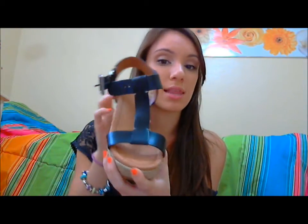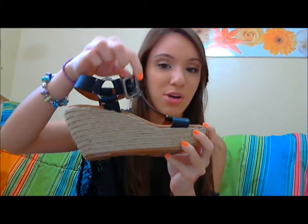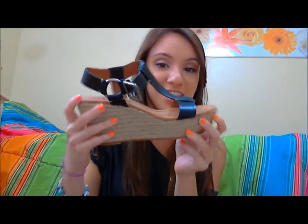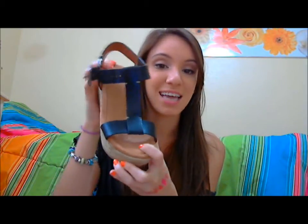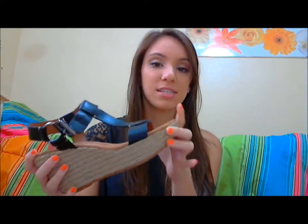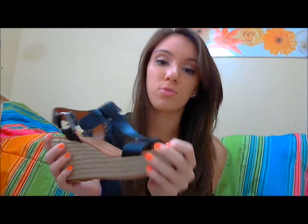These are very simple and I like them just because of their simplicity. They have a really nice buckle detailing and this little metal ring which I actually really like. So I was excited to get these and they are also so comfortable.